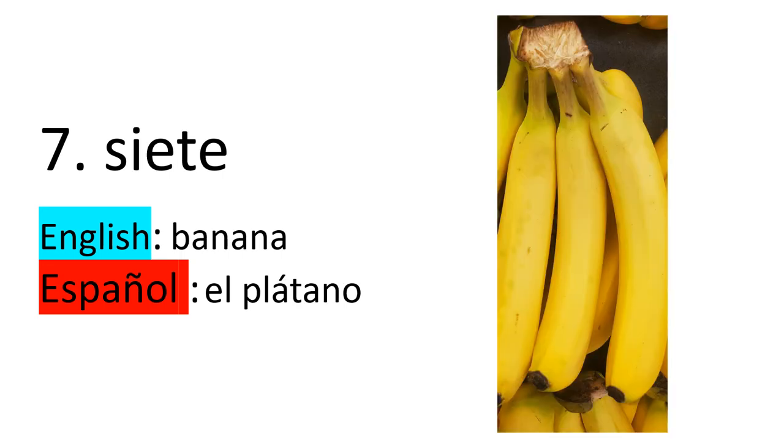Number seven — siete. We say in English, banana. And in Spanish, el plátano. However, in some areas you will hear banana, banano, guineo, cambur. These are all regional names for el plátano.